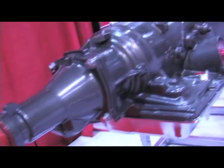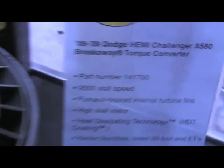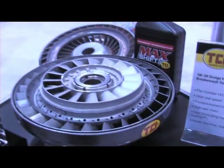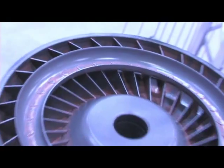There's also a new torque converter for the Dodge Challenger, which is a pretty hot vehicle right now. TCI has their breakaway torque converter, which gives about a 2,500 RPM stall speed. That really helps the launches, definitely lowering the 60-foot times and ETs.